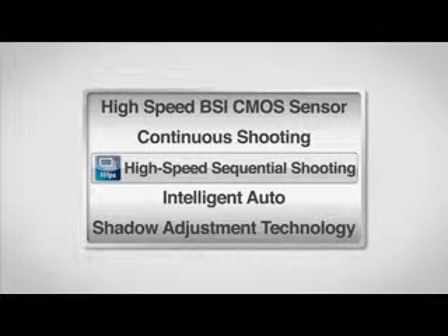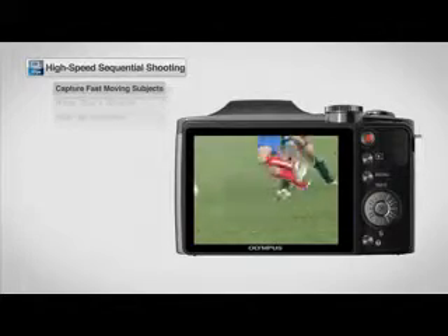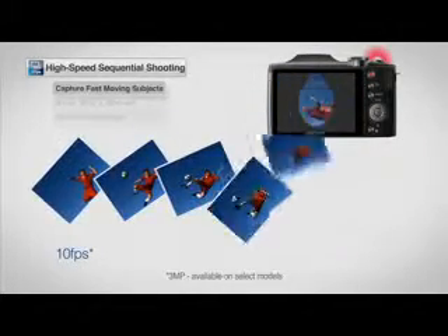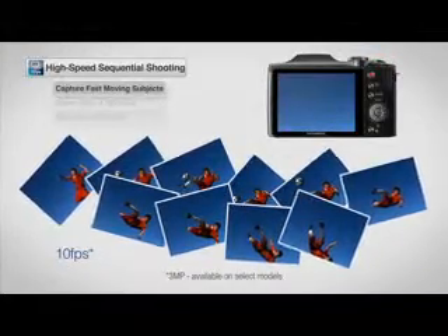Grab every single moment of the action with Olympus High Speed Sequential Shooting. Capture those fast-moving subjects like kids and pets with the touch of a button. Shoot the play from the kick to the goal for frame-by-frame action.